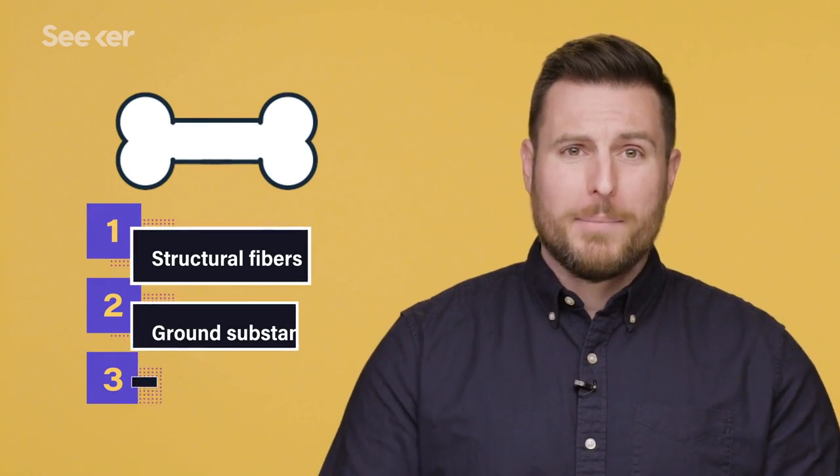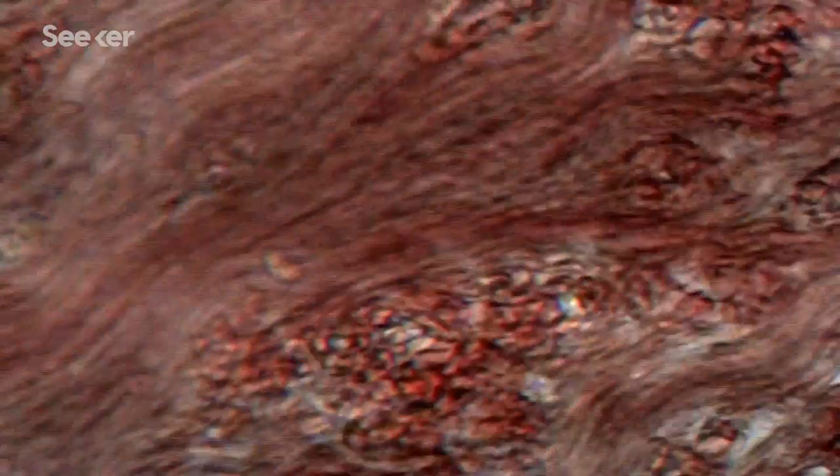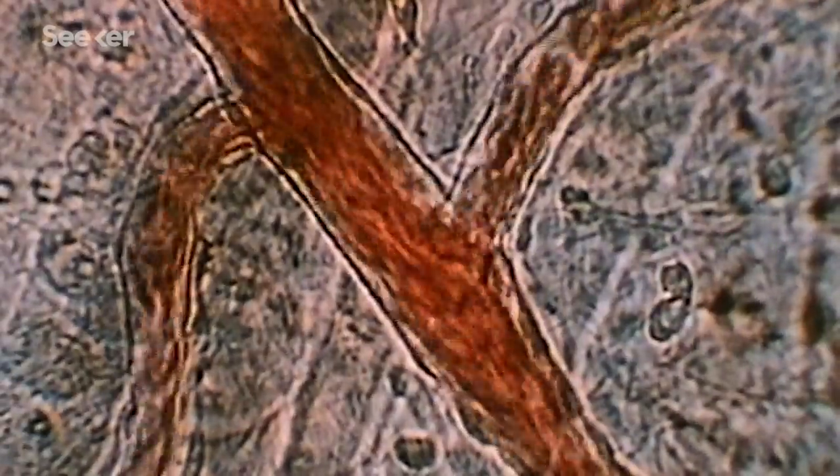Adipose tissue still counts as a specialized connective tissue. Once we see how all those cells, fibers, and ground substance come together, the tissues themselves are less uniform. Bone, for example, may be more rigid than what you typically picture as connective tissue, but it has structural fibers like collagen, some ground substance, and all kinds of different cells like osteocytes. Even our fluid connective tissue — like lymph and blood — have a liquid matrix and cells, just like typical connective tissue; they just don't have supporting fibers. We have episodes dedicated to both lymph and blood, so make sure to check those out if you need a refresher.